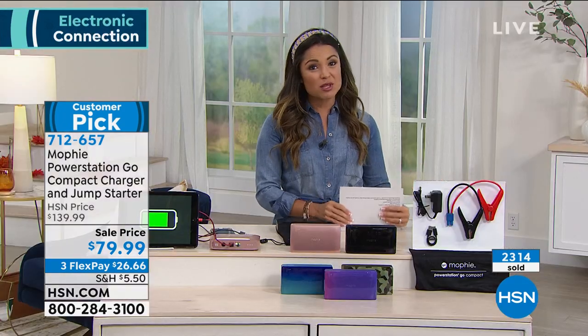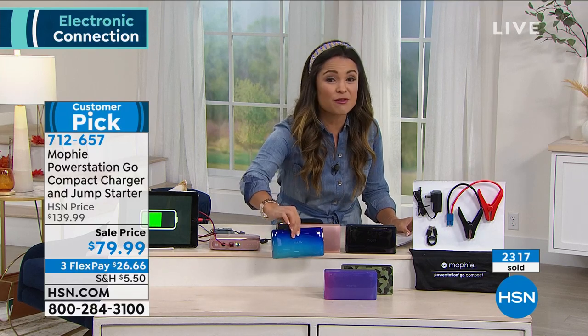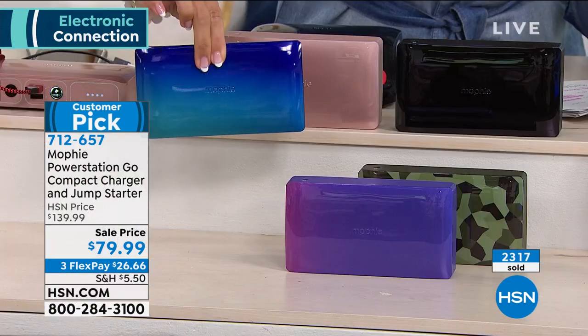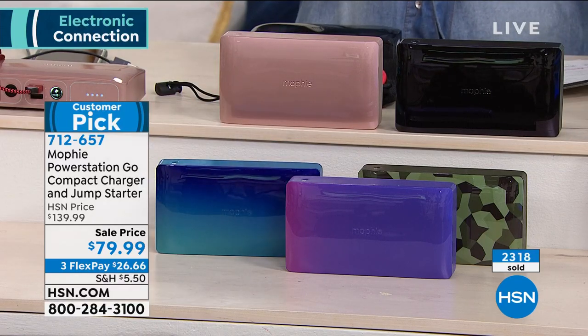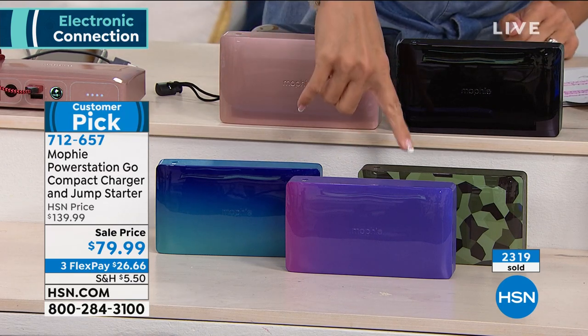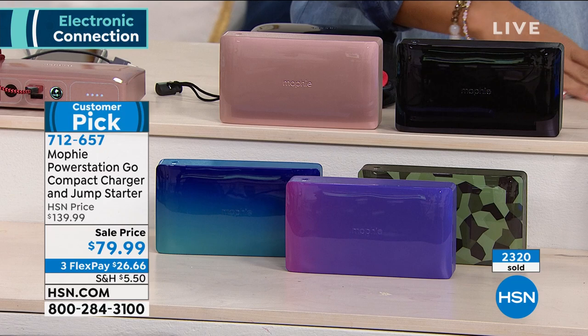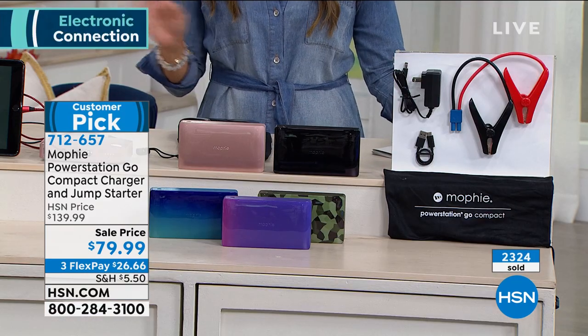It's a massive customer pick — so read the reviews, everyone loves how simple it is to use. Remember this blue teal color is going to be the first one to go, we have about 50 left because of this value. It is $60 off right now. You get the jumper cables, you get the bag to store it in. We have the purple, the camo, the black, and the rose gold — so dive in on this one and enjoy that peace of mind, knowing you're always going to be connected.